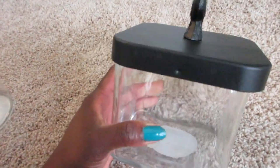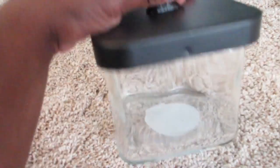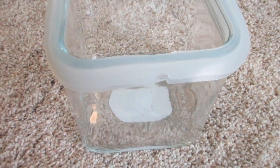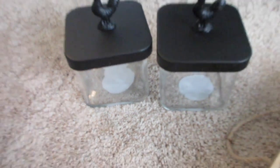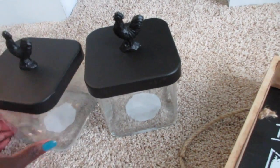Next I got this other canister and it has a rooster on top. It has a nice seal on it, and I actually got two of those. I'll put those somewhere in the kitchen.